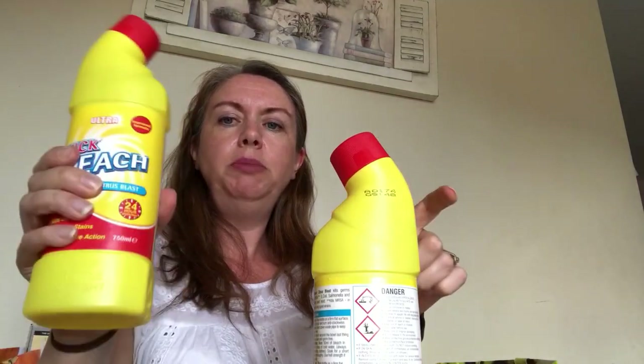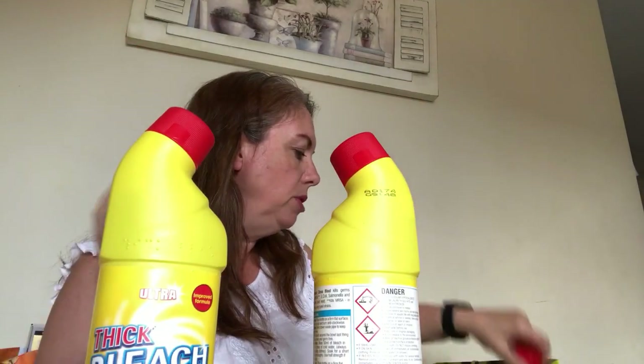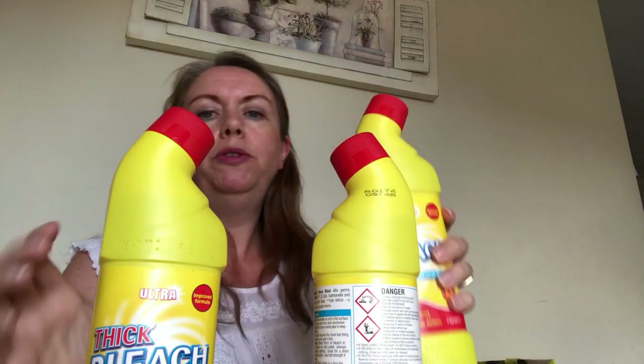I bought three tubes of toothpaste - we've got three bathrooms we brush teeth in so that's one refill for each. I think they were 89p each which is a bargain because toothpaste can be quite expensive for proper branded stuff at supermarkets. I also bought deodorant for Ewan and Tom, and three bleaches at 39p each - one for each of the three main toilets.